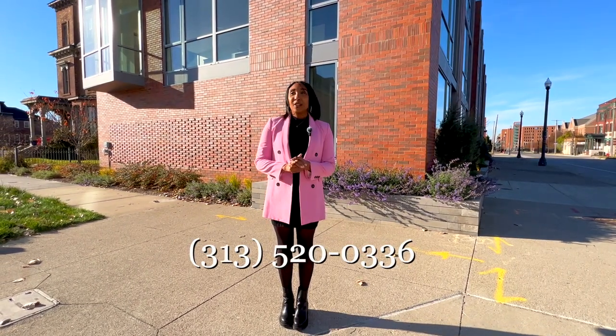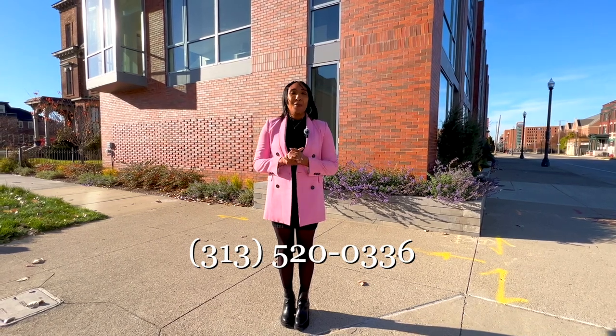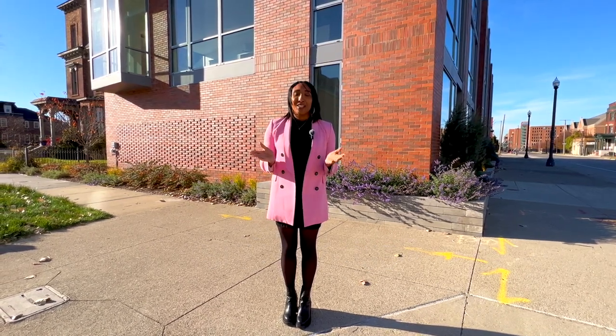If you'd like more information on how you can become one of the owners of the two available units, please contact me — my information is below. If you're interested, I would be more than happy to show you a tour of this wonderful unit. It's truly a one-of-a-kind here in Brush Park.